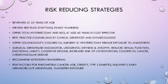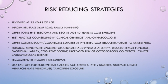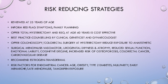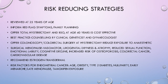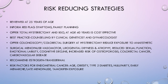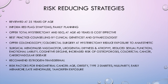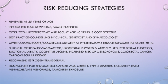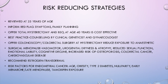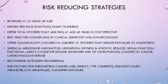It's also good to offer these women a colonoscopy or colorectal surgery at the time of hysterectomy to reduce exposure to anaesthetics. Taking the ovaries out premenopausally can induce surgical menopause, resulting in side effects such as vasomotor symptoms, urogenital dryness and atrophy, reduced sexual function, emotional lability, cognitive decline, increased risk of osteoporosis, colorectal cancer, and cardiovascular disease. The recommendation is to use transdermal oestrogen.